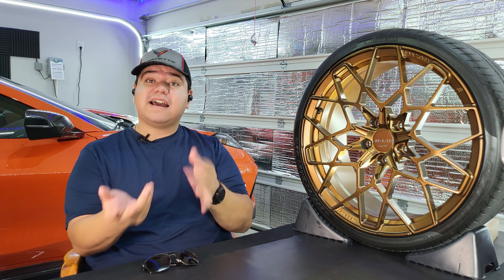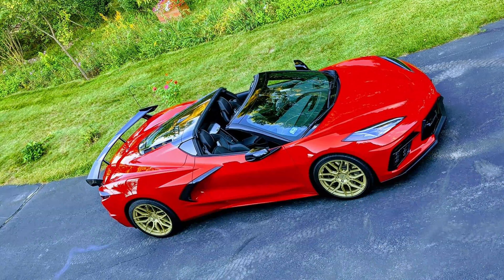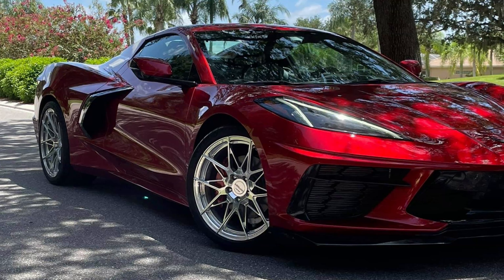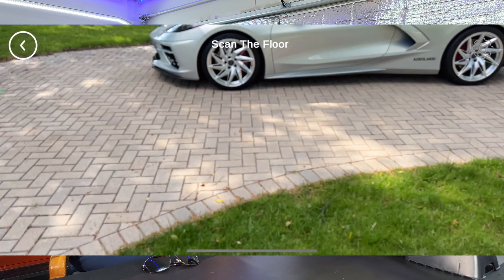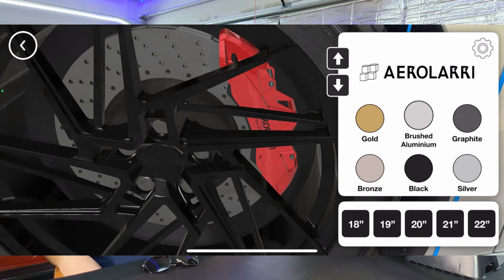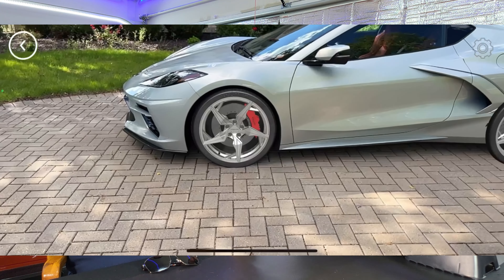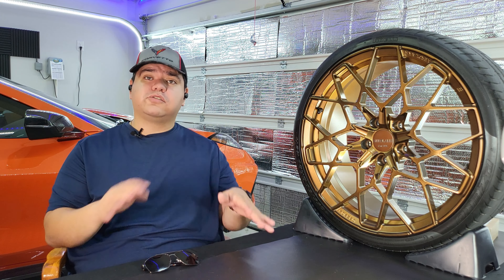Beyond designs and sizes, there's a whole range of colors — black, silver, gold, bronze, red, blue, white, pretty much any visible color — and finishes including matte, gloss, brushed, polished, or chrome. There's even a phone app using augmented reality to show what a wheel design, color, and finish looks like on your car before you buy. Currently it's Apple only, which is a bummer as an Android user, but it's worth checking out.